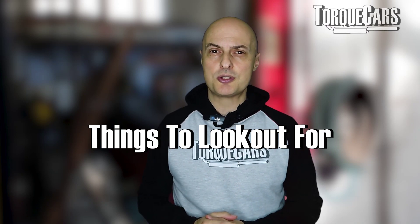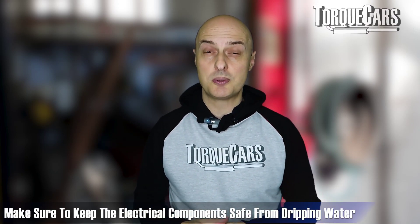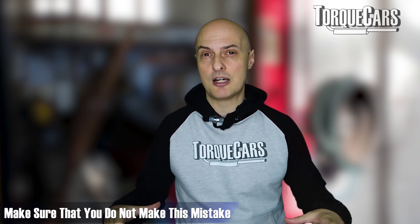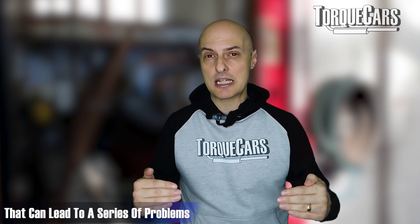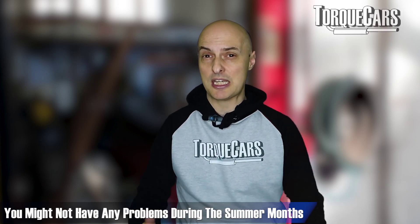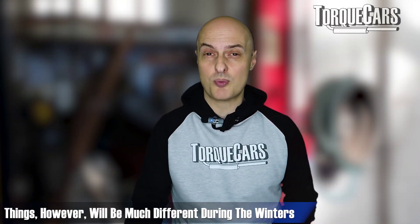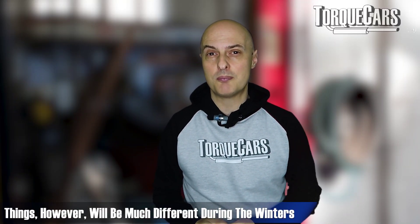Some things to look out for when you start doing this: make sure that water is not going to start falling onto electrical components in the engine. I have seen some setups where people have cut vents directly over fuse boxes or over electrical parts of the engine, and they've had all manner of problems when the damp has started to ingress. You might get through the summer months without any problem at all, but as soon as you hit winter, the water starts running into the engine bay and causing all manner of problems that need to be addressed.